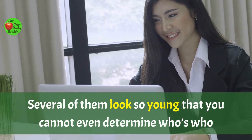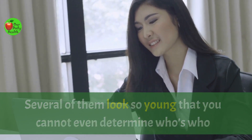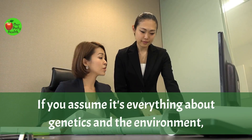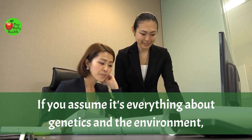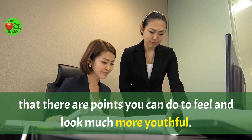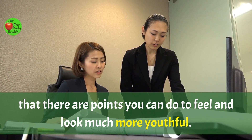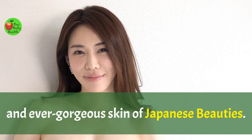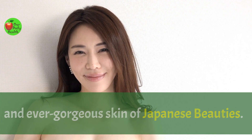Several of them look so young that you cannot determine who's who when you take a look at their mother-daughter photographs. If you assume it's everything about genetics and the environment, you may be surprised to learn that there are things you can do to feel and look much more youthful. In today's video, we'll share the secrets of luminous and ever-gorgeous skin of Japanese beauties.